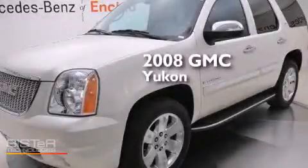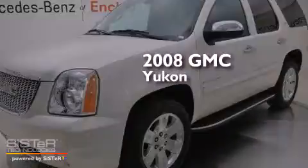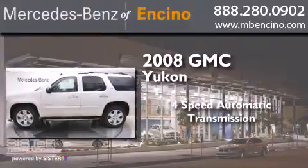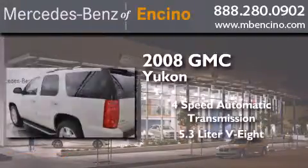This is a 2008 GMC Yukon. This SUV has a 4-speed automatic transmission, a 5.3-liter V8, and all-wheel drive.